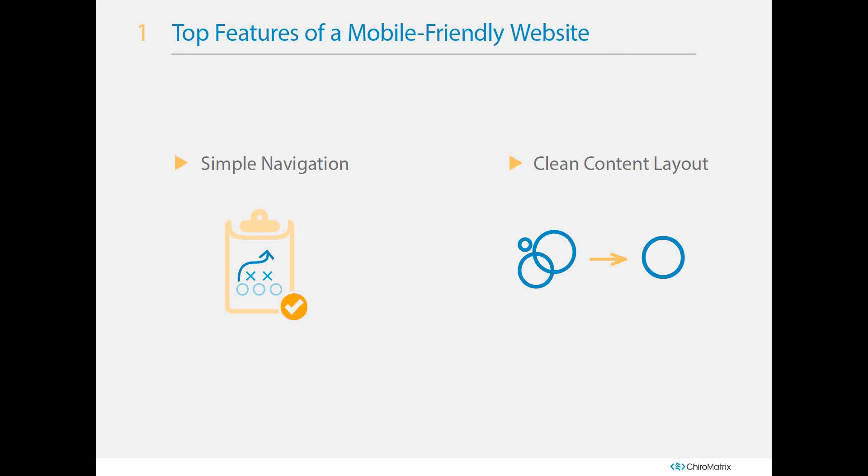How can simple navigation benefit you long term? If an individual can find information quickly, they're more likely to share it with a friend, family member, or someone they want to refer. People are more inclined to share information when it's easier to find. Users will also stay on your website longer if they can easily navigate it. Think of car accident injury as an example — instead of one long page, have a summary with links to subpages on specific topics like whiplash, back pain, and neck pain.